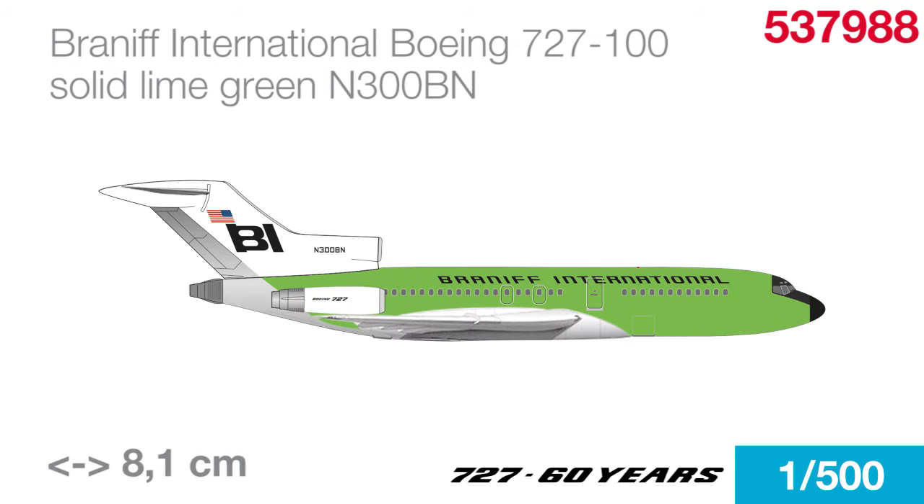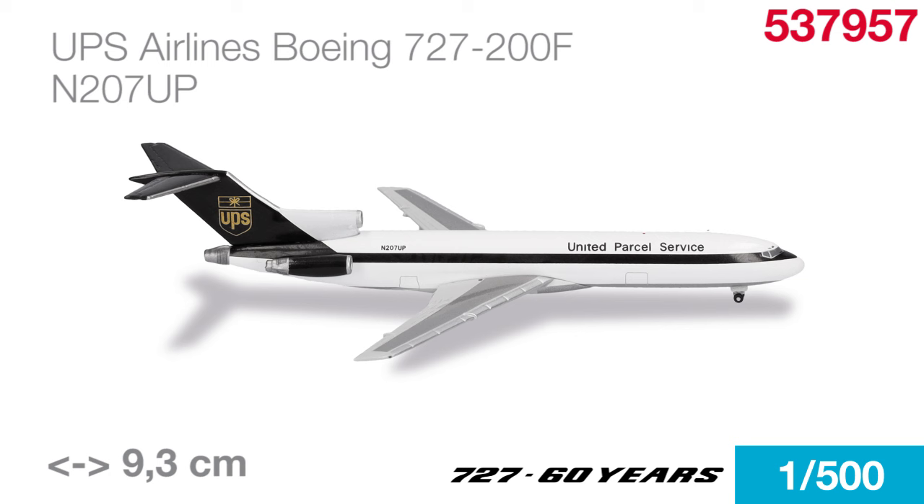We also have two late entries into our 727 anniversary series. One is a short fuselage 727 in a bright lime green color from Braniff. The other is a freighter in, well, not so bright brown. The centerpiece of UPS's fleet in the 80s and 90s were over 70 of these trijets.